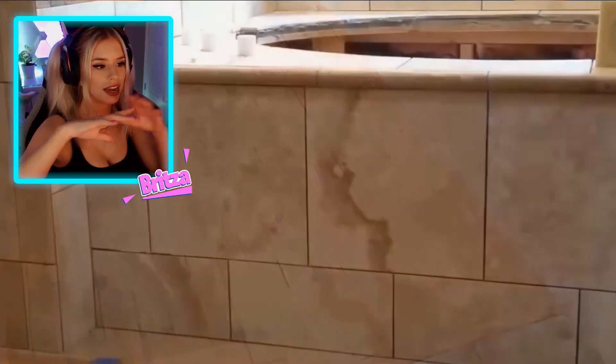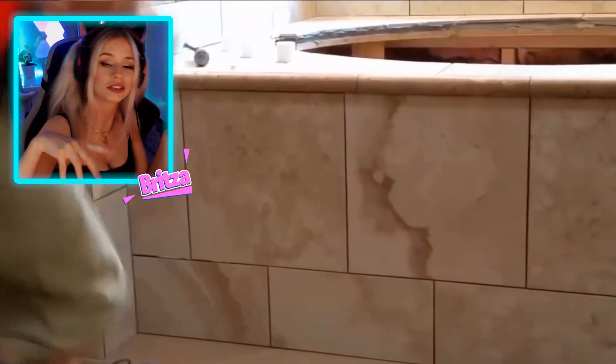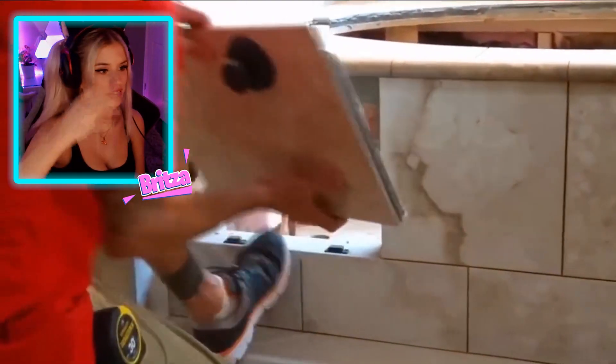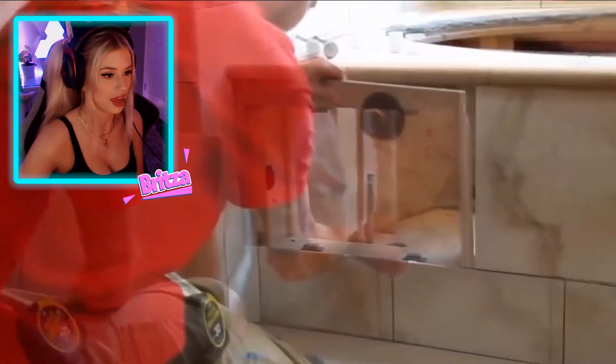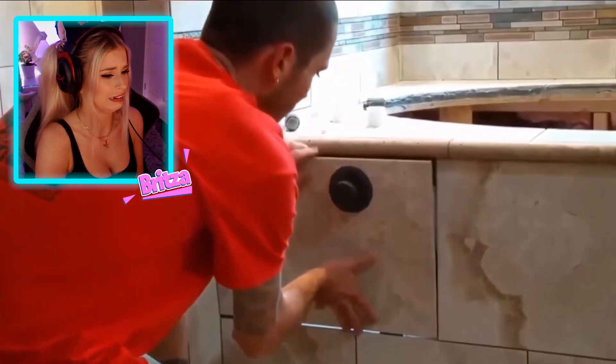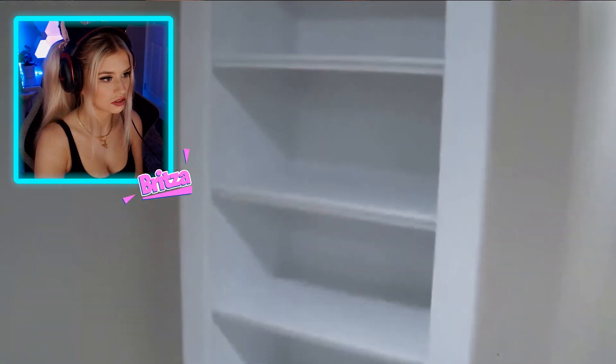Has anyone seen Evil Dead? They had like a little bunker and there was that demon thing in the ground, and she was sticking her head out of the gap. You'd have to see it, but that's what it reminds me of. Cellars freak me the hell out. And that scene where she stabs the pencil in the ankle — it's just, oh.